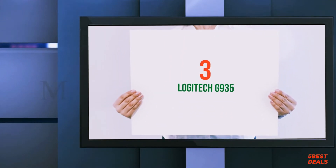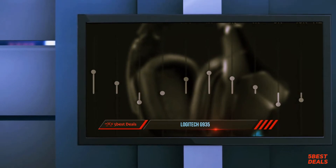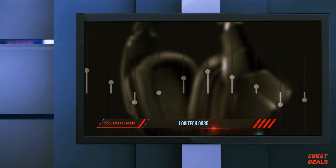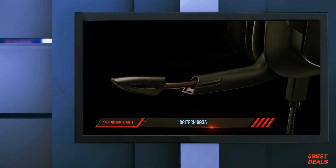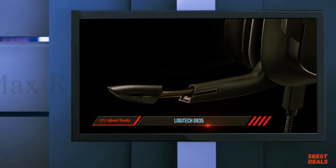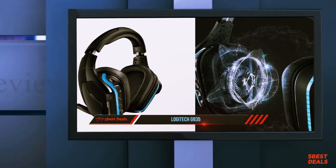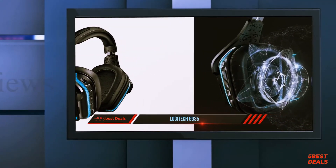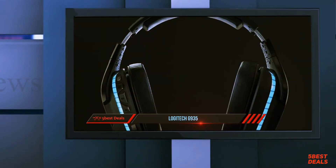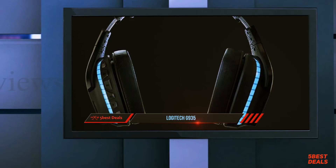Halfway through my list at number 3: the Logitech G935. The performance was outstanding. I tested this headset wirelessly for a good 10 hours of gameplay and didn't lose power. The sound is phenomenal. I am deaf in my right ear, but even playing at a low level of volume, the large 50mm Pro G drivers would vibrate enough for me to feel that I was getting shot at from the right side, making my reaction time faster than with other headsets.